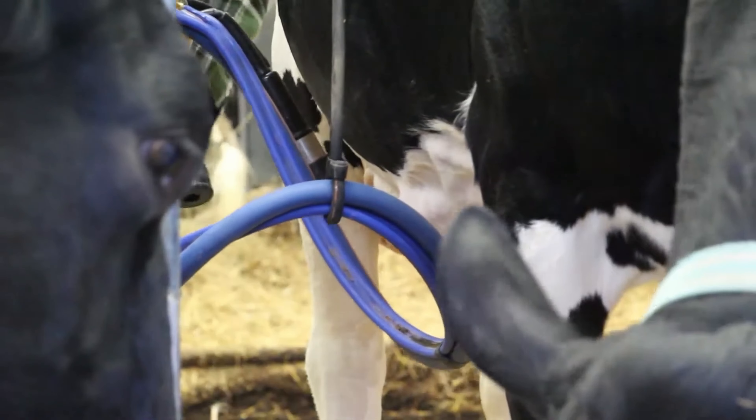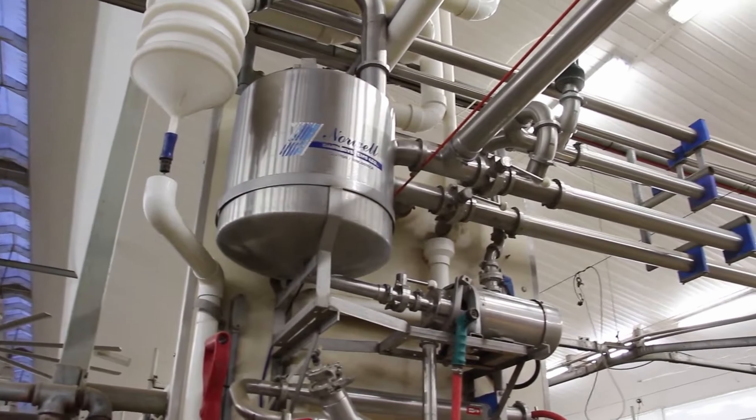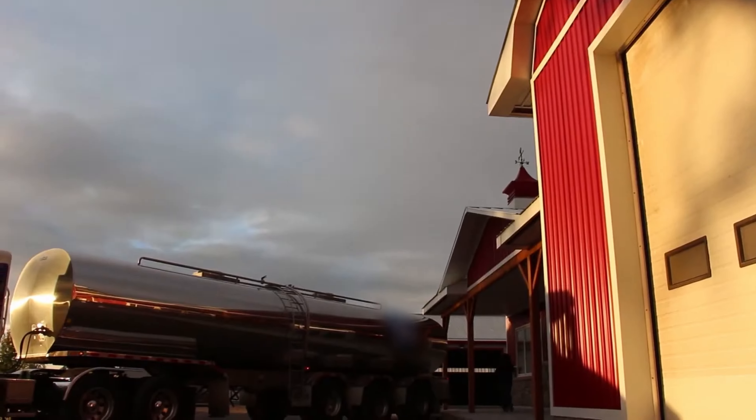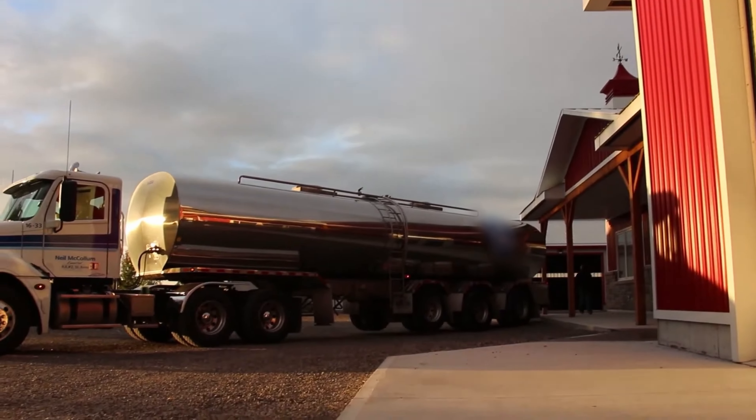The milk runs through a hose from the milking machines, to a pipe, to a bulk storage tank, where it's kept really cold until the milk truck arrives to pick it up.